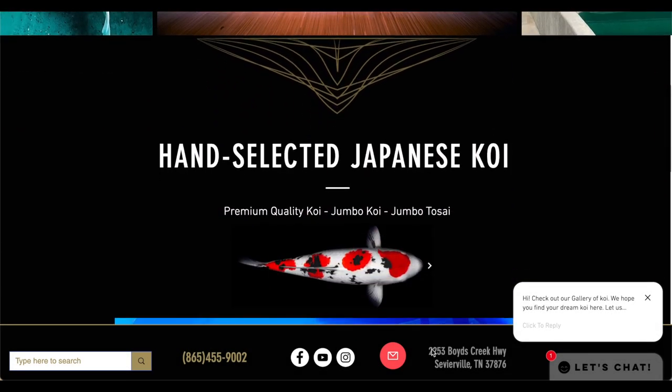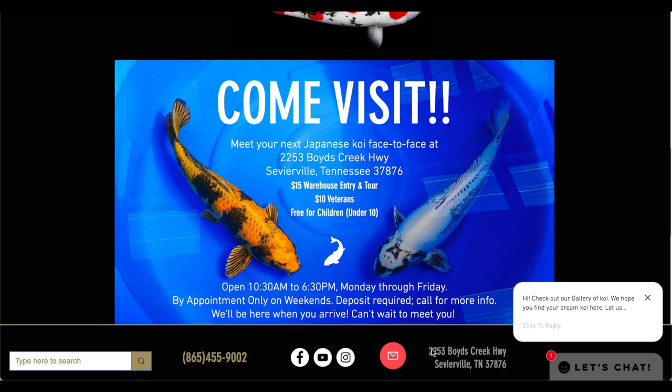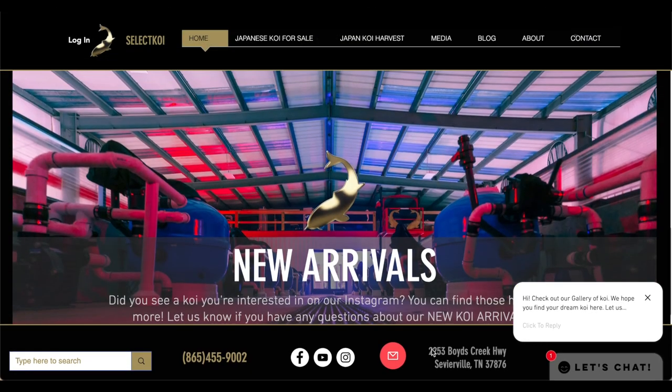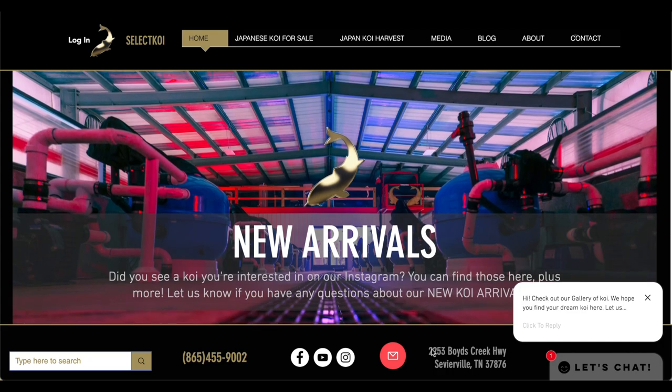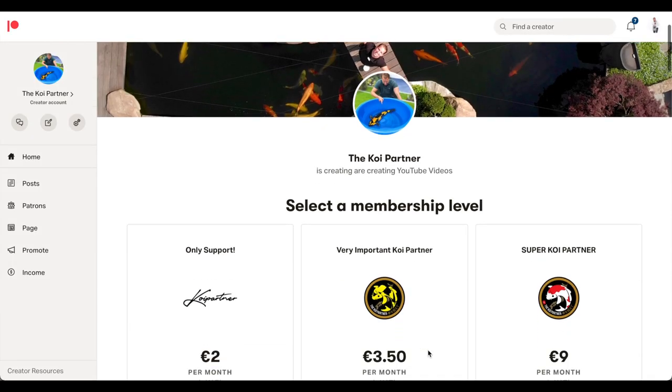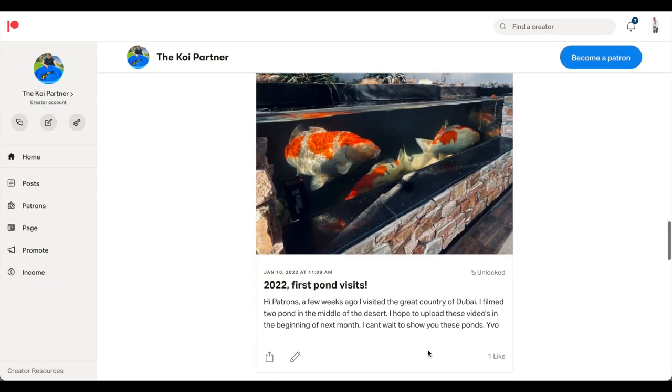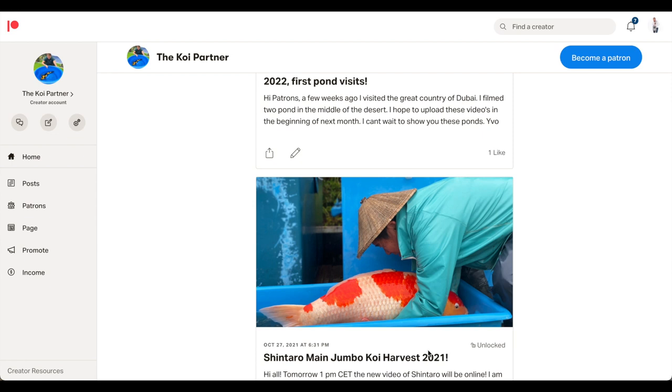Before I show you the amazing fish, a quick shout out to our US partner Select Koi — you will find the contact details in the link of this video if you want to buy high quality koi in the US. And if you want to support me, you can do so via our Patreon page — you will also find the link in the description. So let's get back to Roy's pond.